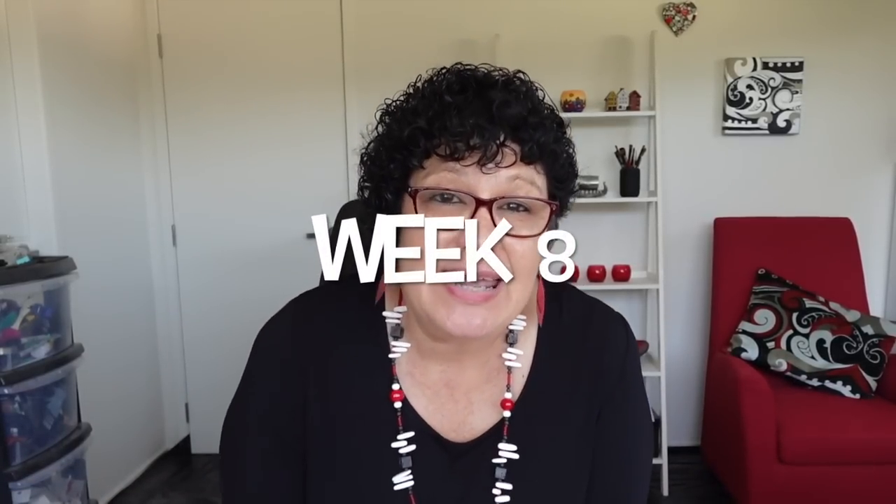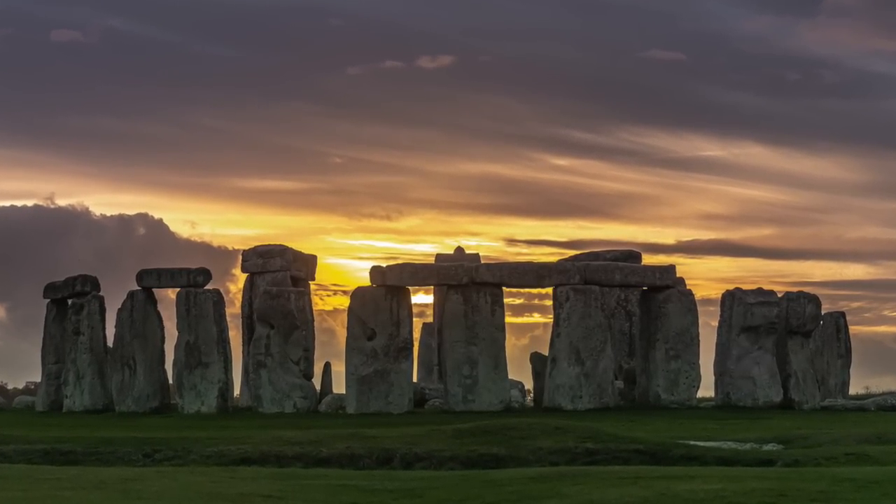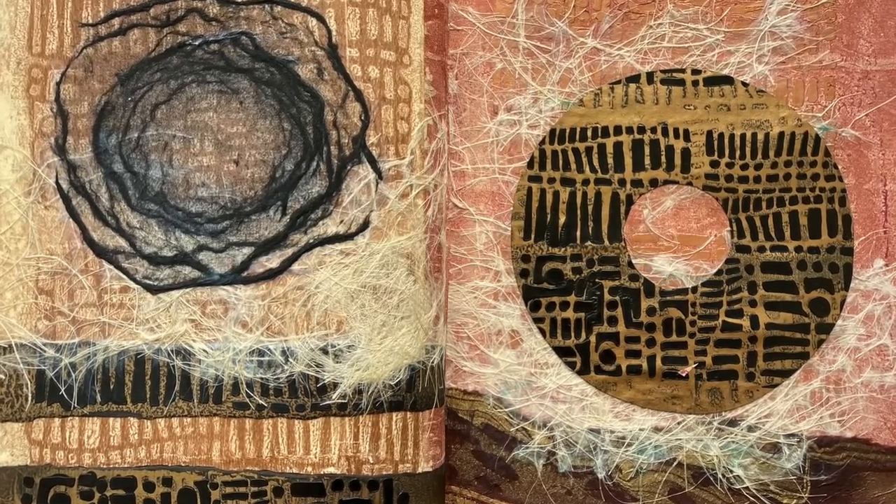Welcome to the studio, it's Froyal here. I'm so glad you joined me. We're in week eight of a hundred days of collage and our theme is travel. Today I'm taking you to the mysterious Stonehenge, and we're going to be creating fabulous jelly prints using texture plates and then putting a collage together of our glorious prints.